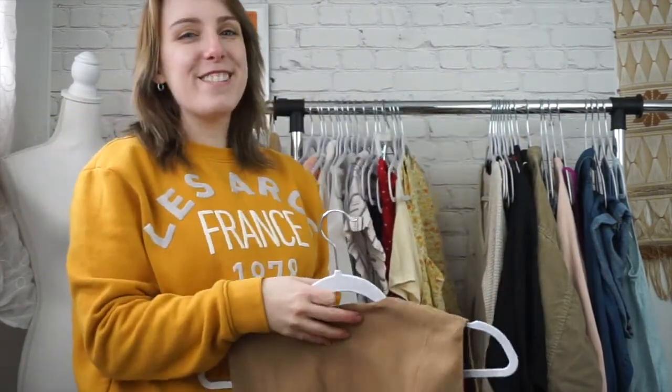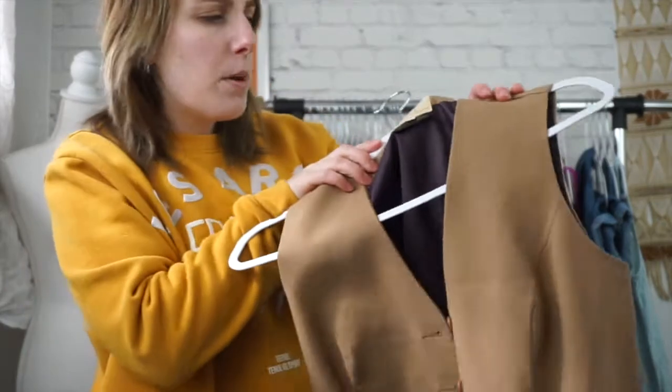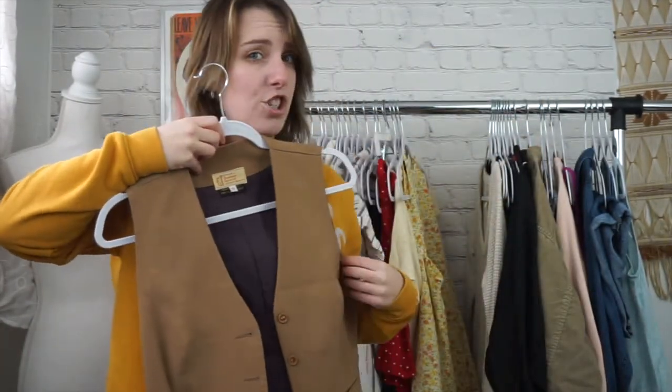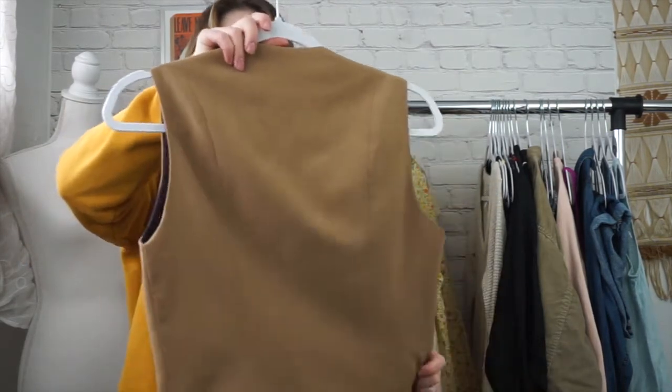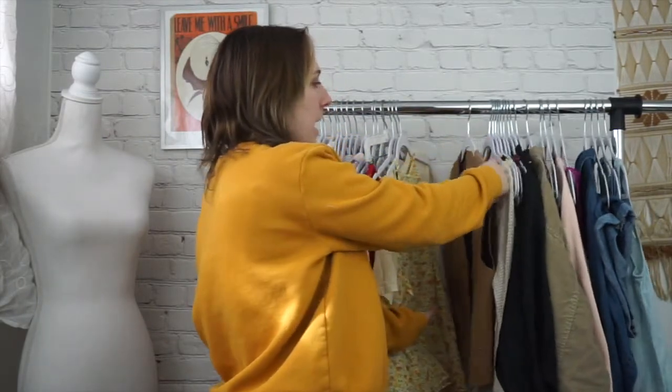Next is going to be — this one's kind of a trend people are on the fence about, but I really like it — it's going to be vests. So this is a vintage vest from the 1970s. This one is a size 8 and you could actually wear it as a shirt because it buttons all the way up. It doesn't have like a low back or anything. I would style this with maybe just a plain t-shirt or even a graphic tee. They also look really good over dresses.